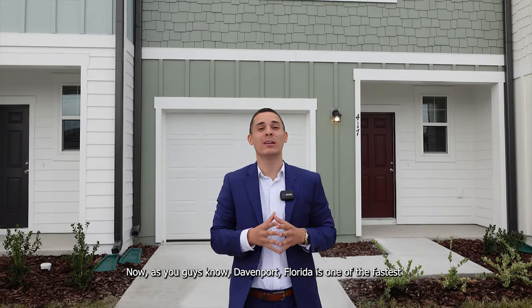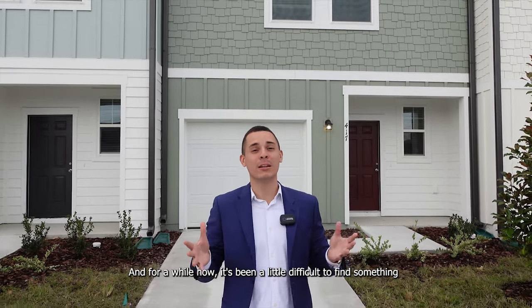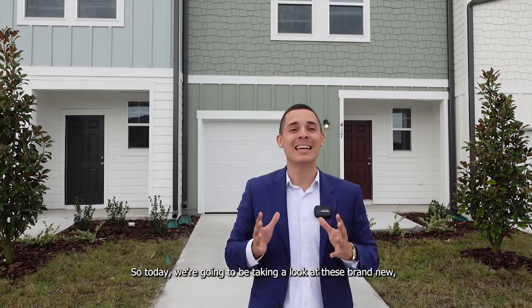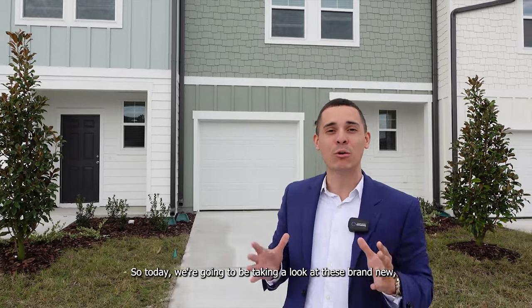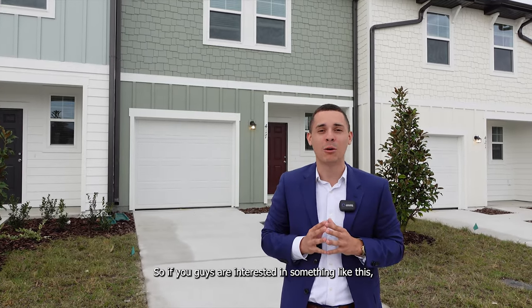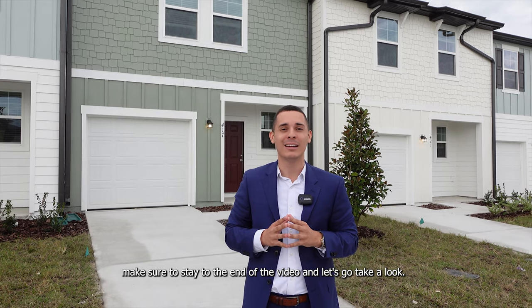Now, as you guys know, Davenport, Florida is one of the fastest growing cities here in Central Florida. And for a while now, it's been a little difficult to find something at an affordable price. So today we're going to be taking a look at these brand new, beautiful townhomes that are under $300,000. If you guys are interested in something like this, make sure to stay till the end of the video and let's go take a look.